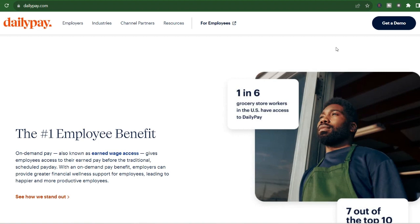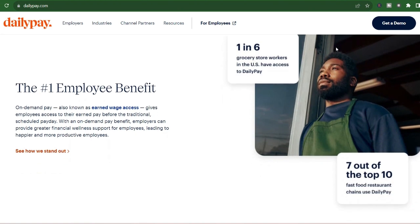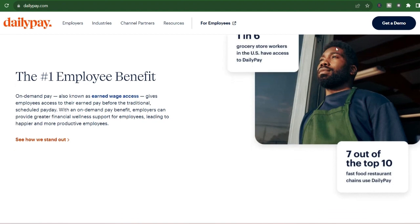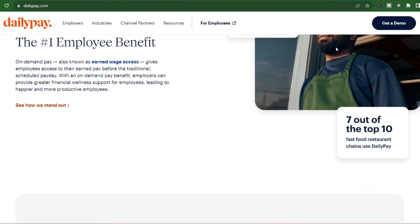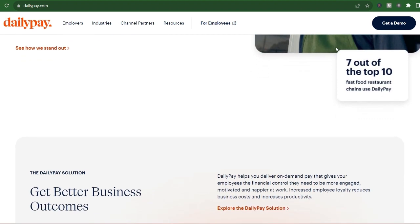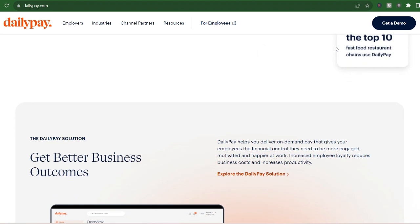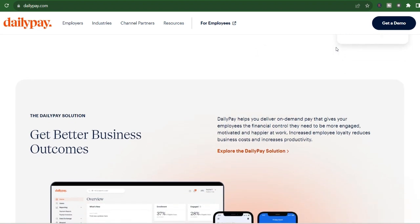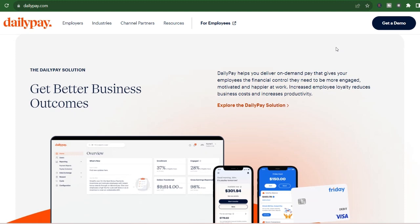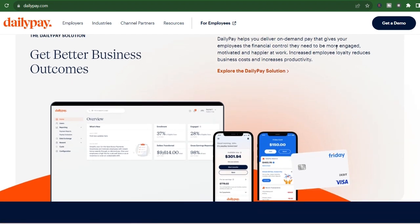Then the magic happens. With DailyPay, you have two transfer options. First, instant transfer — get your money immediately, 24/7, including nights, weekends, and holidays. Perfect for emergencies or unplanned expenses, though there is a fee associated with this option, similar to an ATM withdrawal. Second, next business day transfer — this is a free option, but you'll need to wait until the next business day, Monday through Friday, excluding holidays, to receive your funds.